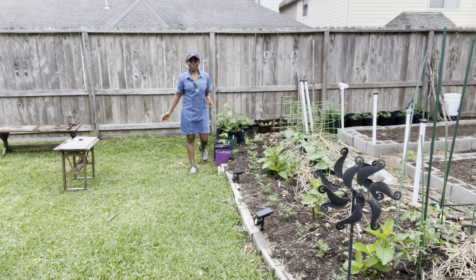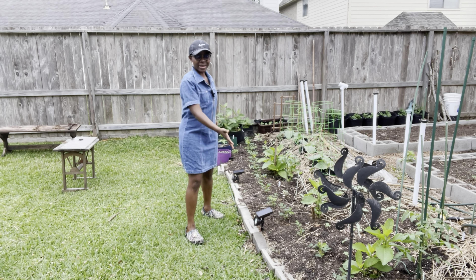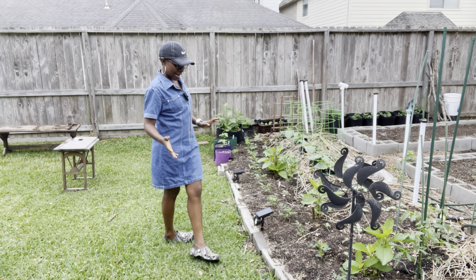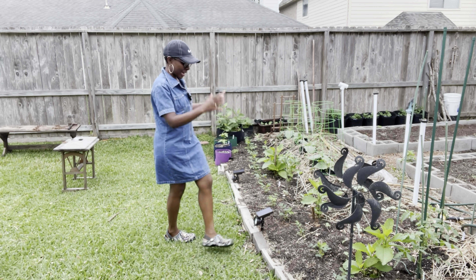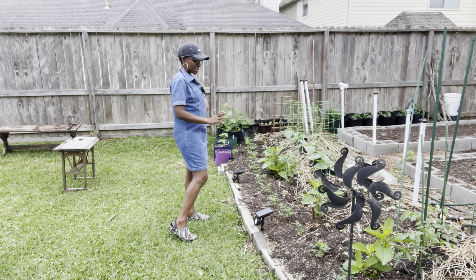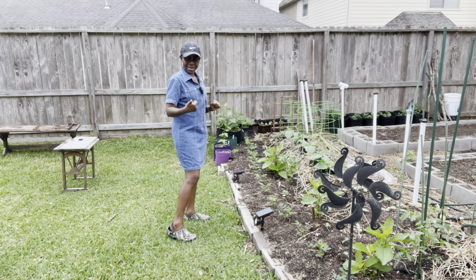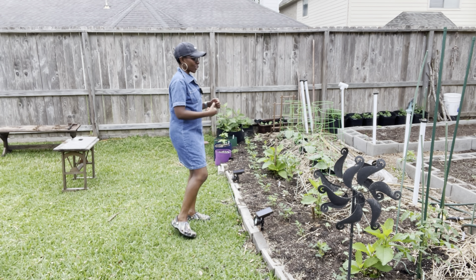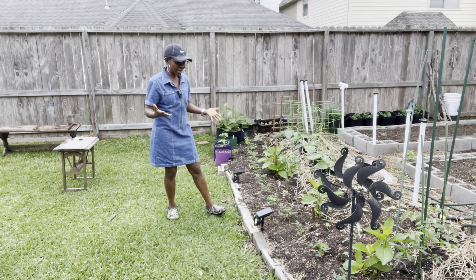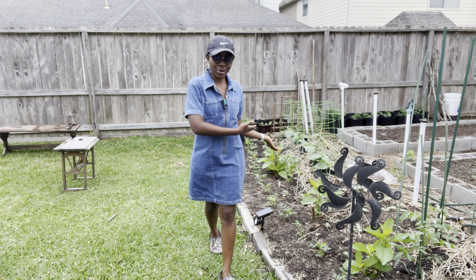I'm going to start the tour by showing you what is going on in this bed right here — the one at the very front of my garden. I did a lot of work to put this bed together. It has a variety of vegetables, and I did that for a purpose: companion planting. And also, when you approach my garden, this is the first thing that you see, so it is meant to showcase some of the vegetables that I am growing.